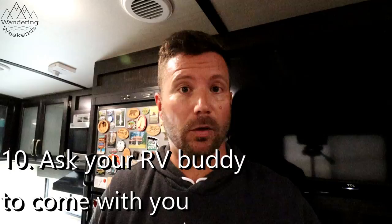Rule number ten: bring a friend or family member who knows more about RVs than you do. Many used RV buyers are first-timers, and chances are someone in your circle owns one or knows a little about them. Four eyes are always better than two, and six are better than four. If you've got someone familiar with RVs, have them come with you.